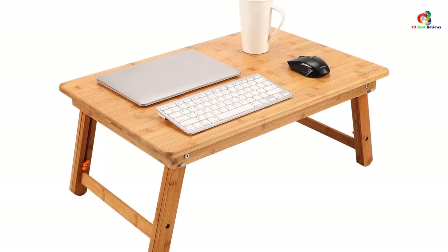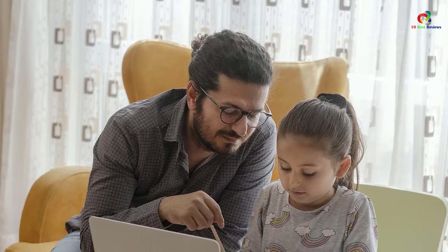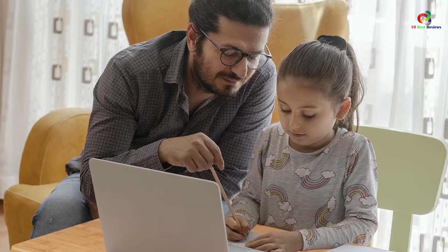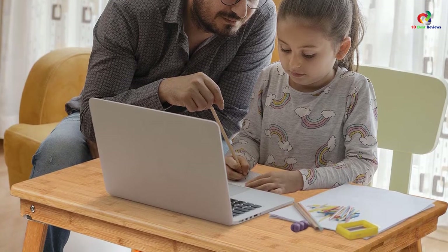It is a multi-purpose stand where you can use it as a serving desk for patients, book tray for readers, coffee table, or study desk — you can also place your TV on it. It features a polished surface that prevents your laptop from scratches.